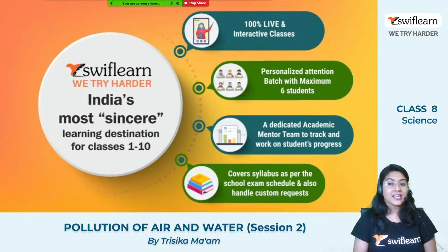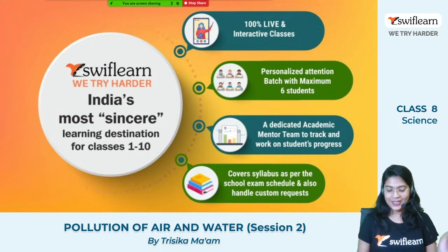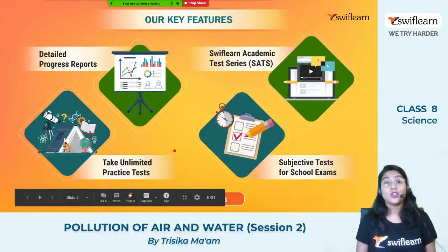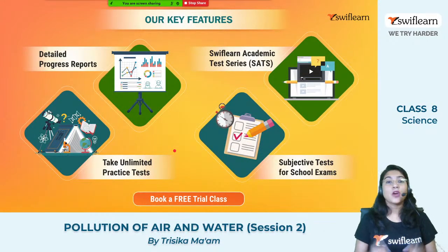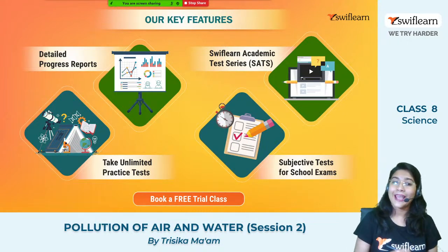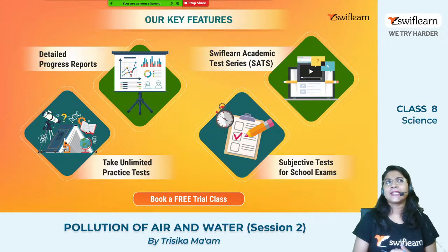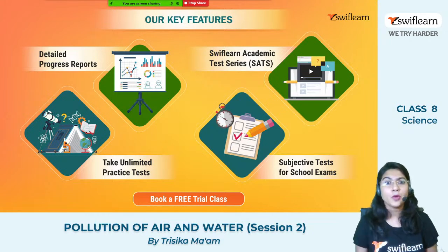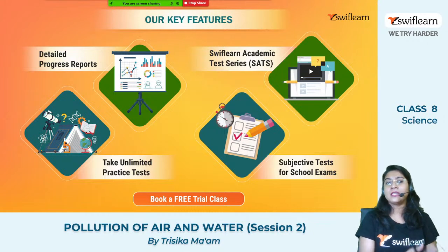We handle custom requests according to your convenience. Now let us find out the key features of SWIFT Learn. First of all, we maintain a detailed progress report of each and every student. In this progress report, you will get to know how you are scoring in each topic, in which topic you are lagging, in which topic you need to improve, how you are doing the homework, and how you are performing in class. Everything is tracked and given in this progress report.